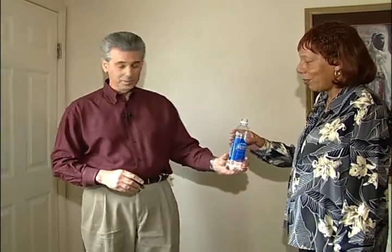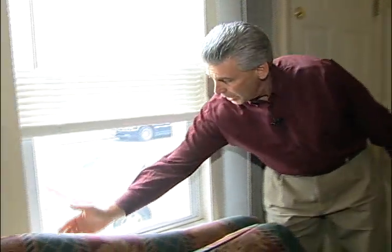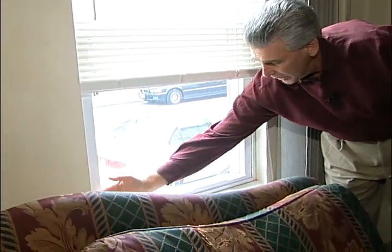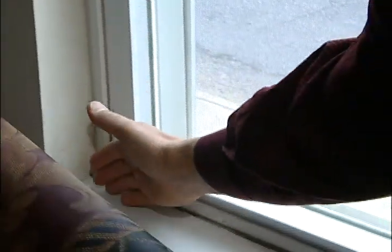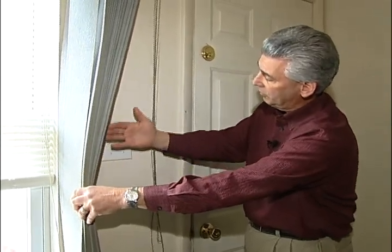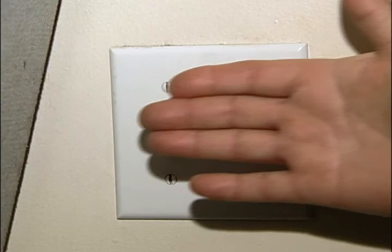I'm going to show you a quick, easy tip on how to find those drafty areas where air is coming into the home. All you need is a little bit of water — just moisten the back of your hand. Go over to the window, hold the back of your hand near it, and because it's wet, you're going to feel the air coming through. Wherever you feel air, also check any outlets or switch plates on the exterior wall, and all around the door frame.